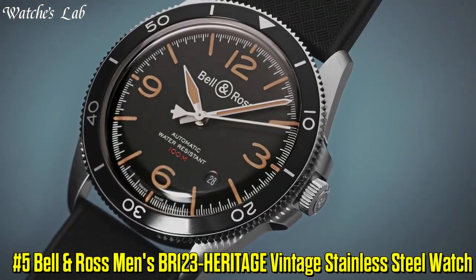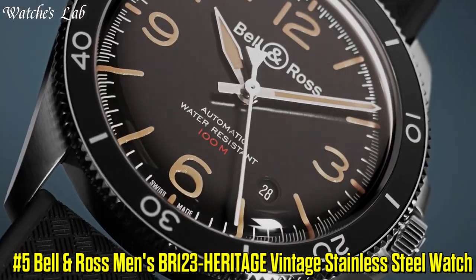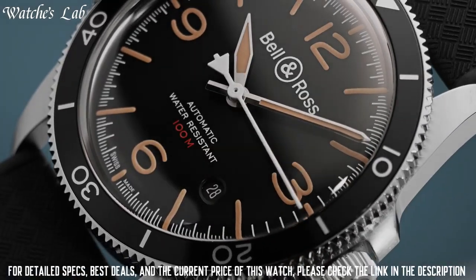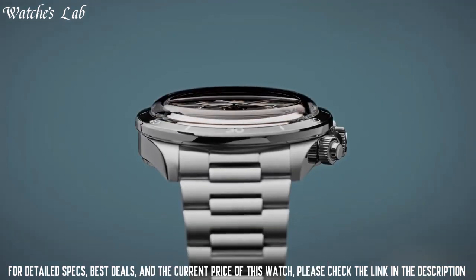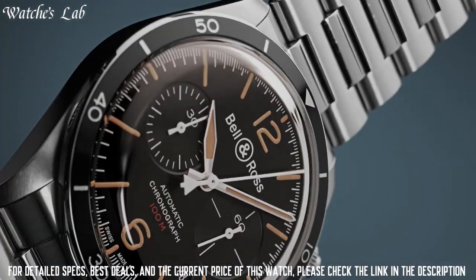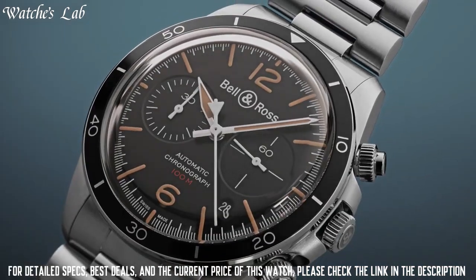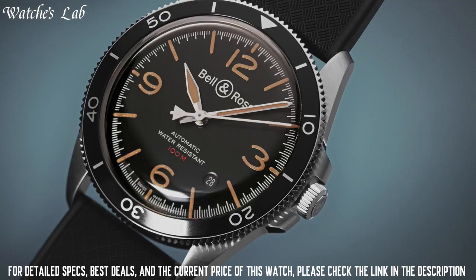Number 5: Bell and Ross Men's BR123-Heritage Vintage Stainless Steel Watch. Scratch-Resistant Sapphire Crystal, Pull-Push Crown, Solid Case Back, Case Size 41mm, Case Thickness 12mm, Round Case Shape, Bandwidth 22mm, Tang Clasp, Water Resistant at 100m or 330ft.